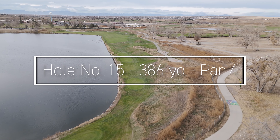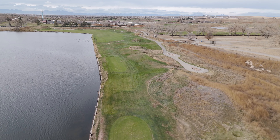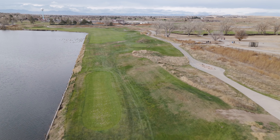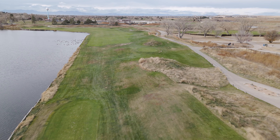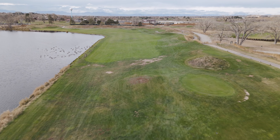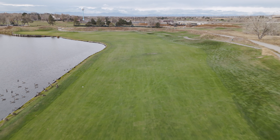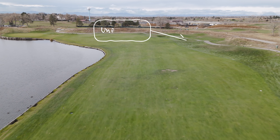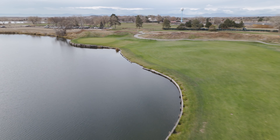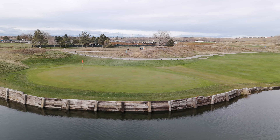The next hole offers yet another risk-reward opportunity. My playing partner drove it over the green, so it's definitely reachable, but once again there's plenty of trouble to find yourself in should you not hit the perfect tee shot or approach. A driver or a fairway metal positioned on the right-hand side of the fairway should leave a short iron approach shot in. But beware of going too far right, as you will find unfriendly grass bunkers and mounds that will make your hands shake when hitting to a green with water just off the putting surface.